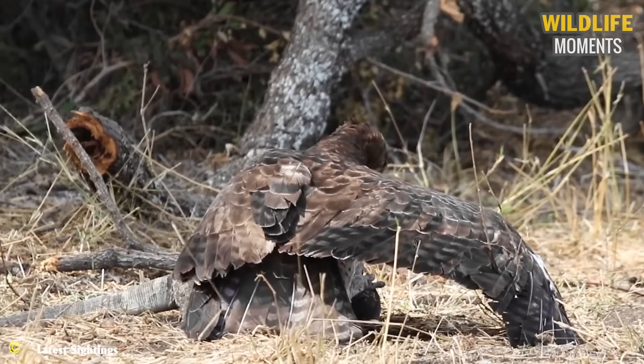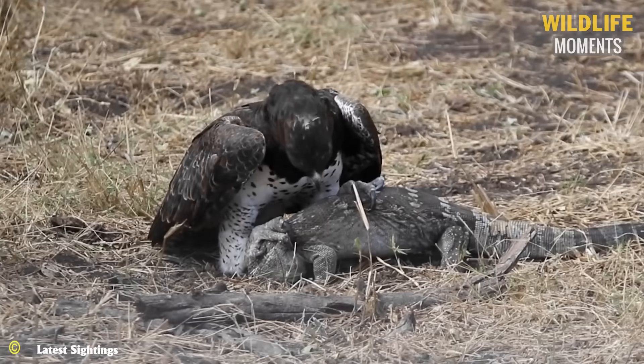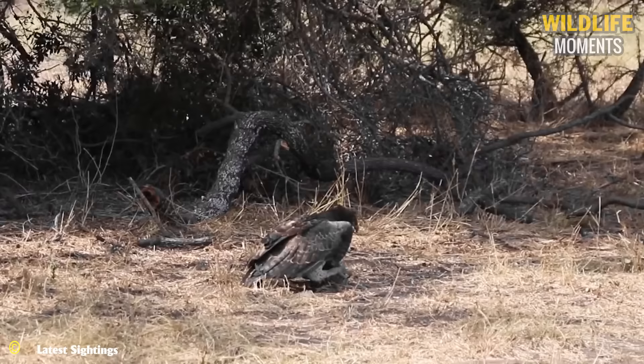Unfortunately, the lizard did not succeed in escaping. However, that is a valuable meal for the martial eagle and its hungry offspring waiting for a meal from their mother.